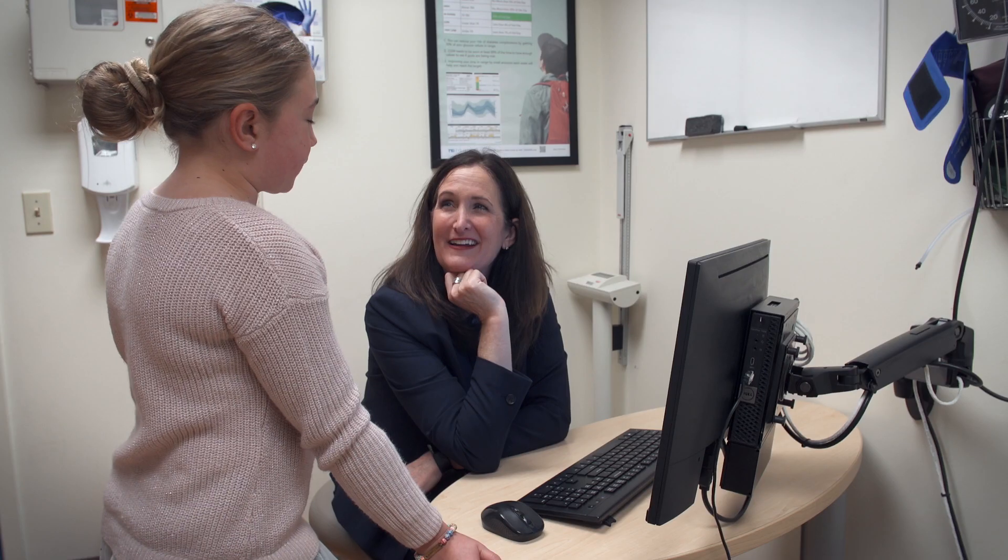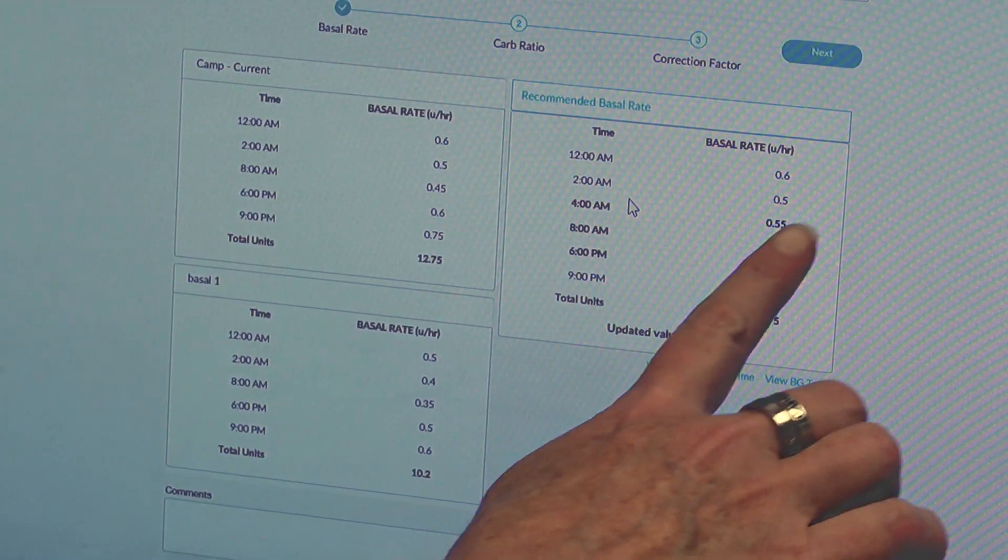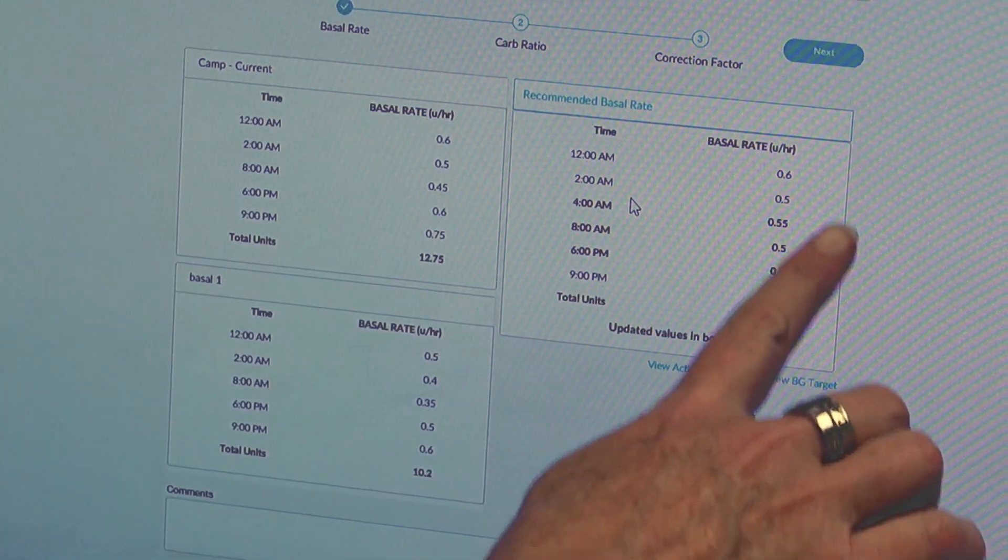We have automated insulin delivery now, we have Bluetooth pens, and we have software that allows us to get data from people when they're at home so they don't have to drive in — we can talk to them remotely. We also have decision support and artificial intelligence that crunches data and uses an algorithm to make recommendations. It's a broad field and it's actually changing lives for the better.